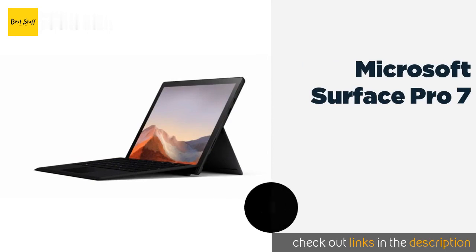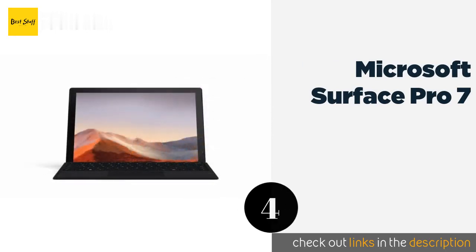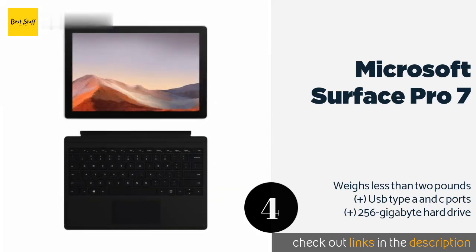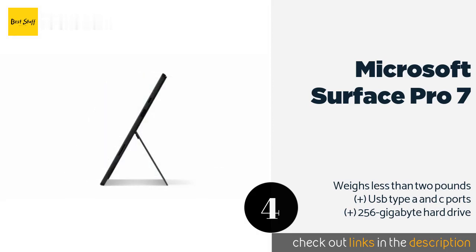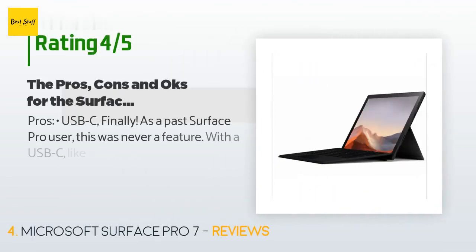The next product in our list is the Microsoft Surface Pro 7. When the cells on the Microsoft Surface Pro 7 deplete, you can get back up to 80 percent by plugging it in for just 60 minutes. It's a versatile option built like a two-in-one with a detachable keyboard and touchscreen. The price is approximately $1,575, and 383 customers have reviewed this product.